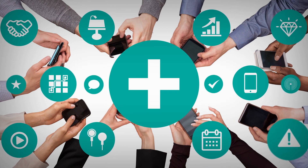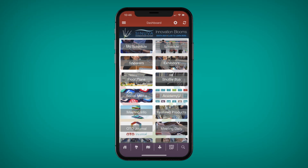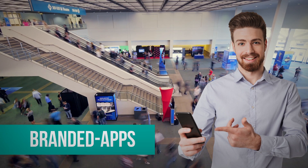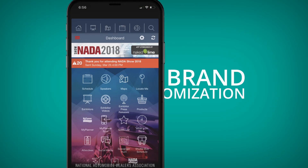With over 300 innovative features to choose from, Core Apps is powering the event app experience of the future. Your event is unique and your app should be too — inspire your audience with a visual experience that reflects your brand.